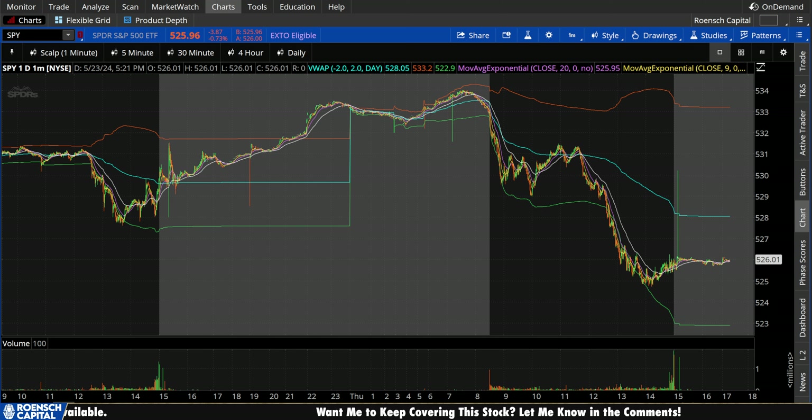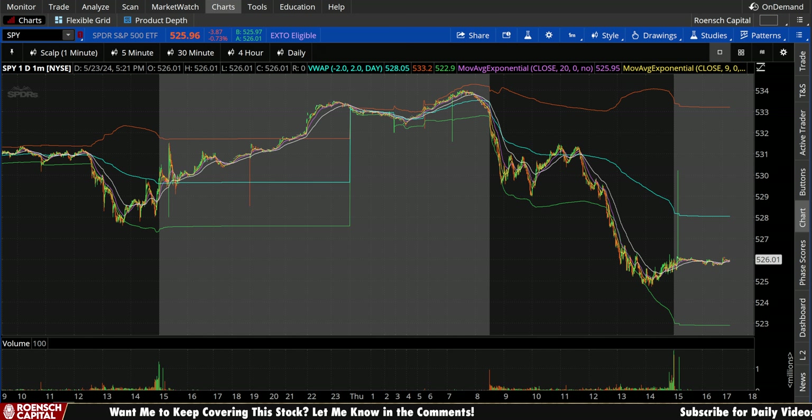SPY here today, down $3.87 per share — that's minus 0.73% in regular trading hours — about flat here so far in the after hours. Either way, take that with a grain of salt, it's bound to be low volume in the after hours.